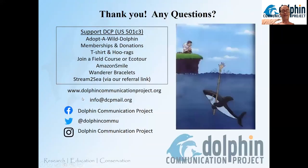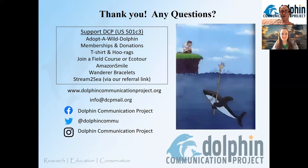Thank you for your time. We hope you enjoyed it and will consider supporting DCP in our work — we have an adopt-a-wild-dolphin program, you can be a member, and you can even join us in the field. Right now we have a few programs that still have space this year as it becomes safer to travel, including a Bimini EcoTour research experience July 11 to 16, 2021. You can find out more information on our website, shoot us an email with questions, and stay in touch on social media.